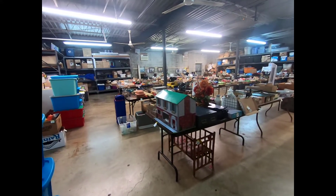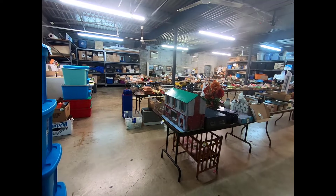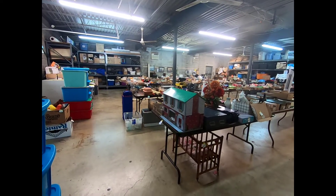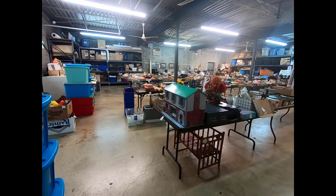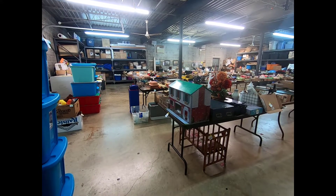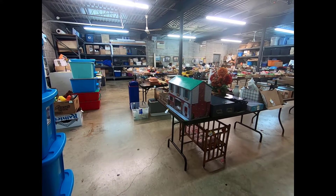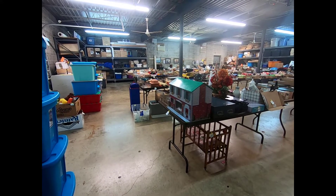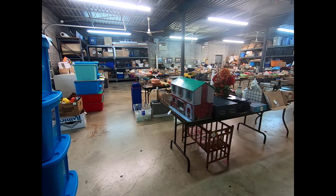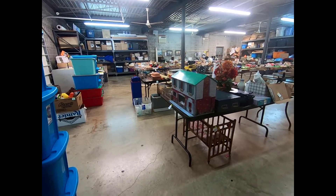Good morning everyone. I'm here in the box lot room at the Mount Royal Auction in Dover to show you a quick preview of what we have available for this Friday, September 13th. We start in the field at noon, 2:30 in the box lot room, 4:30 the main hall, 5:30 the jewelry and coins. We do not have a porch this week, but we do have the furniture hall at 8:30.